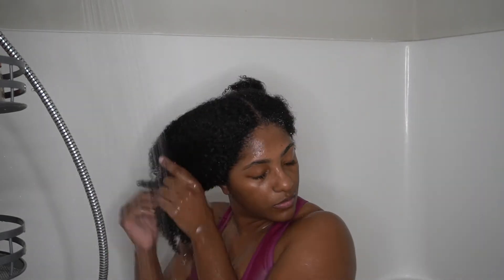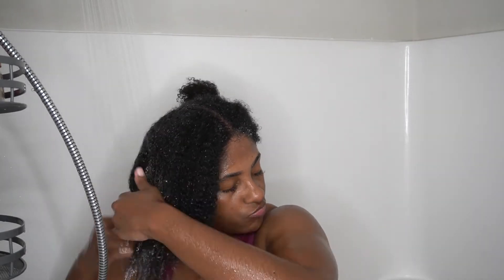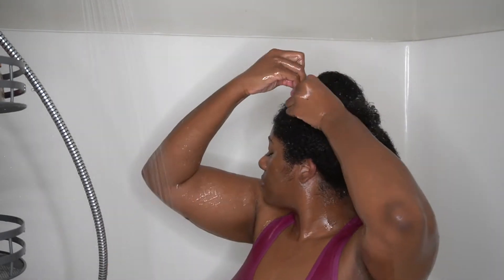Once I've rinsed the shampoo out really well, I'm ready to move on to the next step. I put my hair back into four sections and pin them up using my duck bill clips or alligator clips to keep my hair out of the way. I normally start at the very back with the first section.